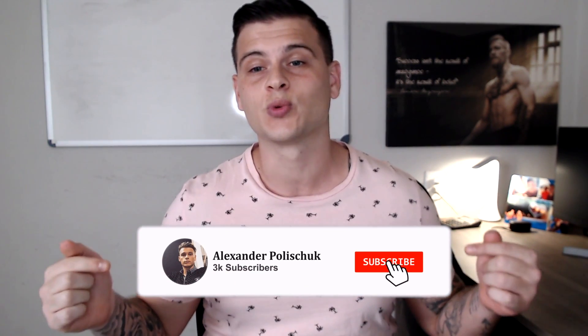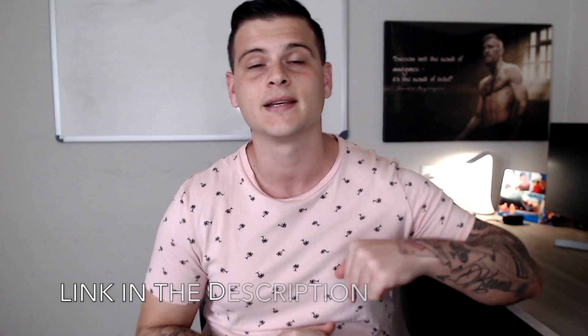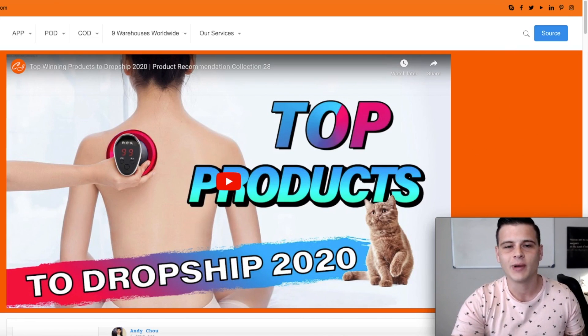Before we start, make sure to subscribe to the channel and hit that bell notification so you won't miss future content. Check out my Instagram, and if you want to download a full case study of my first winning Shopify store, check the second link in the description below. With that said, let's start the video.